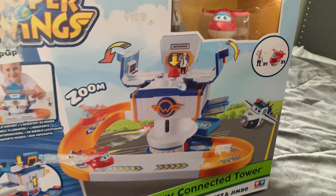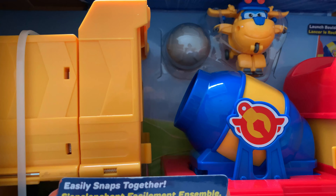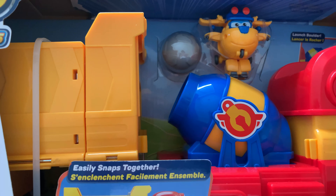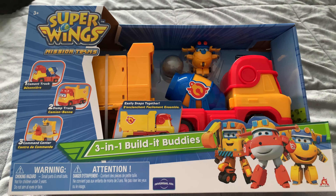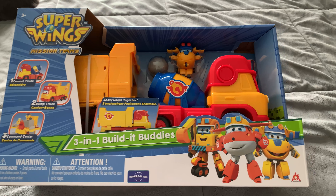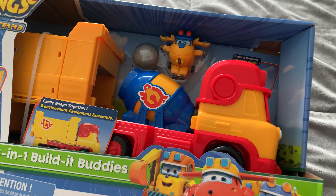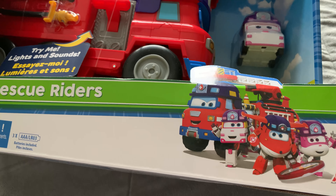The Super Wings Runway Connected Tower, which will work with all of her current two-inch figures. The Super Wings 3-in-1 Build-It Buddies playset with the special edition Donnie — she gets a new Donnie dressed up as a Build-It Buddy, which is amazingly adorable. And the Super Wings Rescue Rider's vehicle. It is so large that now she can plan fun rescues with her sister.